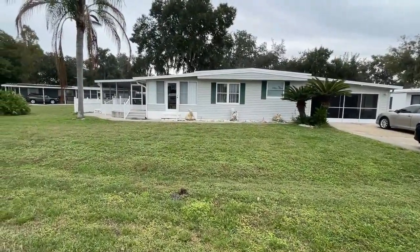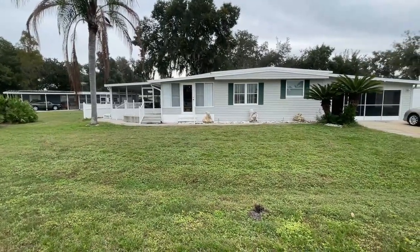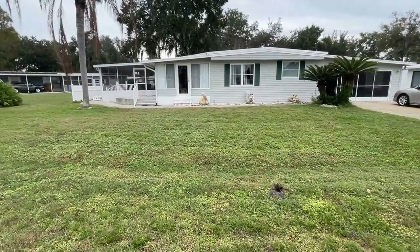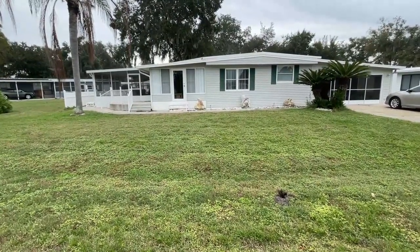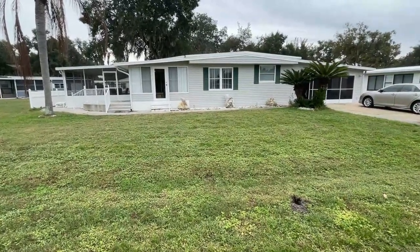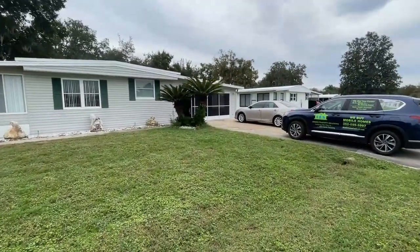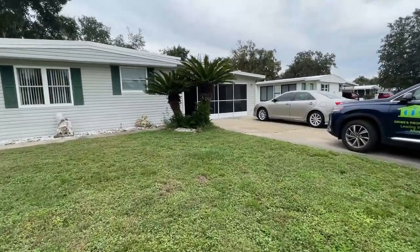Hello! Barry Grimes with GPS — Grimes Property Solutions — and we are leading the way to affordable housing today. We are out in wonderful Wildwood, Florida, just minutes away from The Villages. We've got a great house today — this is a very rare find, a triple-wide out here in Wildwood that we are going to have well below market. We're going to take a quick tour so you can get a first-hand look.